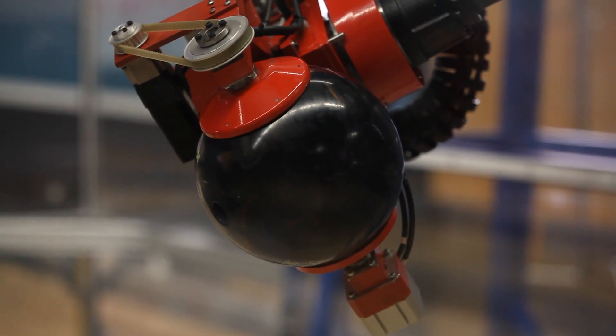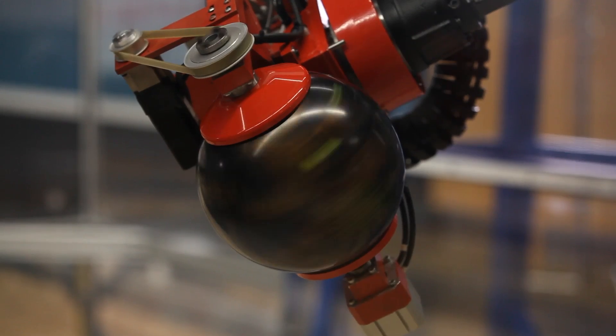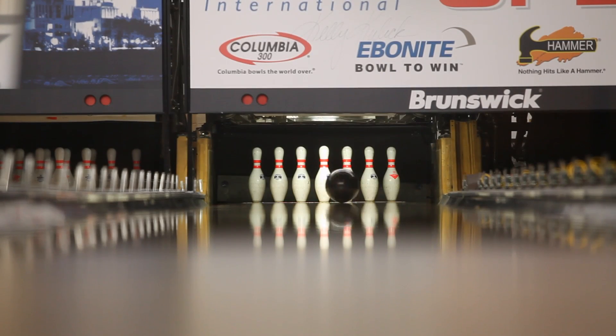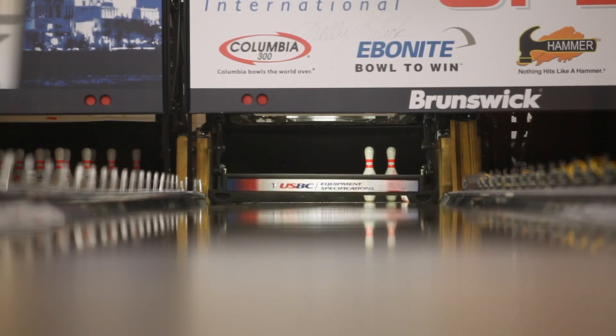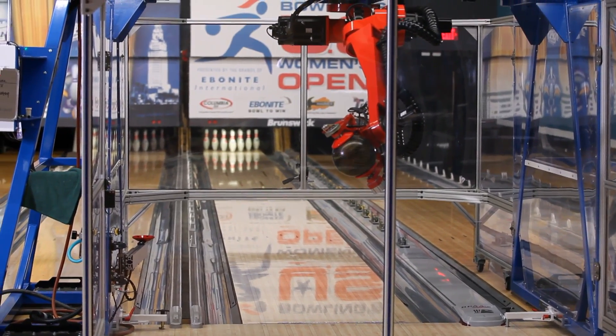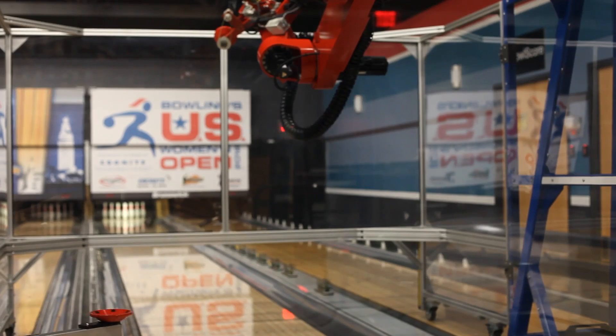Researchers are using Earl to learn more about lane surfaces and the dynamics of the ball while in motion, which could lead to better coaching and higher scores for future bowlers. Earl could also help improve the mechanics of a bowler's game and could explain the wear and tear on a bowler's arm.